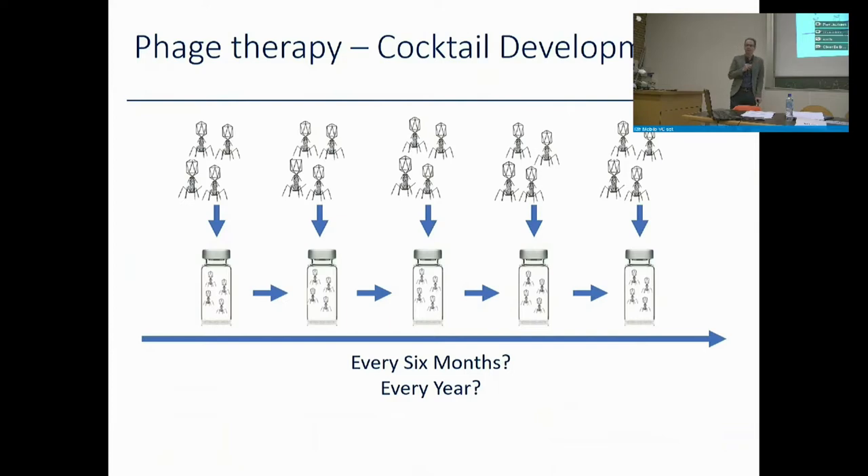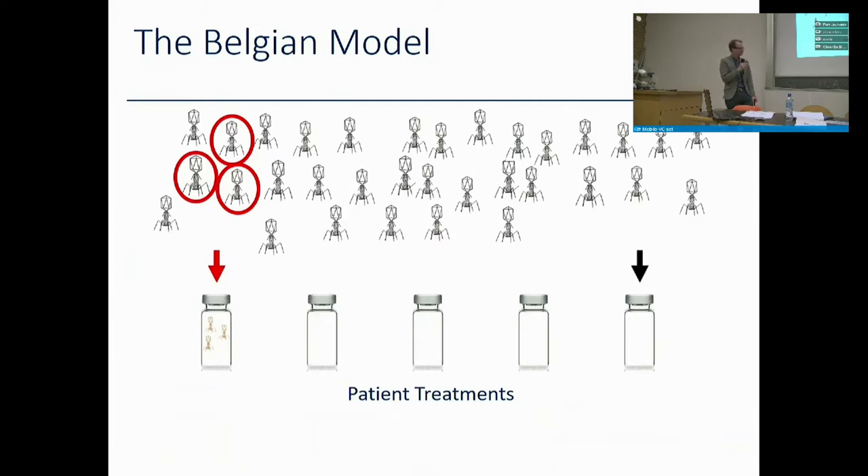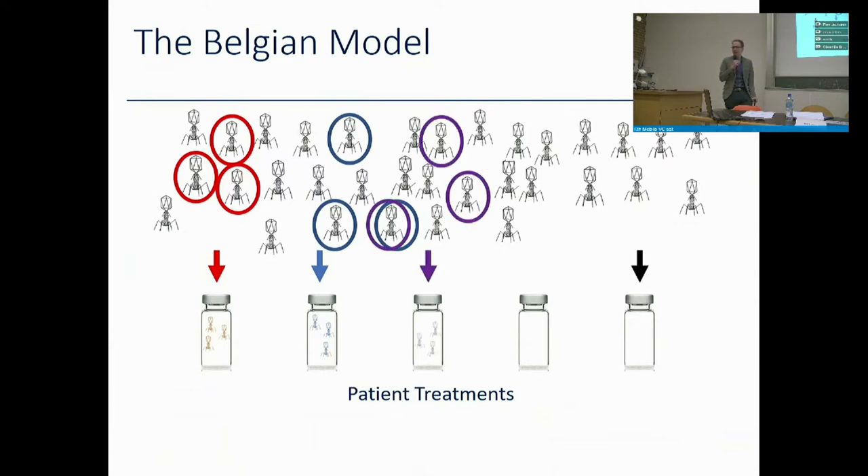However, the Belgian model avoids this issue. In the Belgian model, we develop a large library of phages from which we select to make cocktails individualized to a specific patient. Three phages from the library known to infect the patient's particular strain are compounded by a pharmacist into a magistral preparation, giving each individual patient a unique preparation specifically for them.